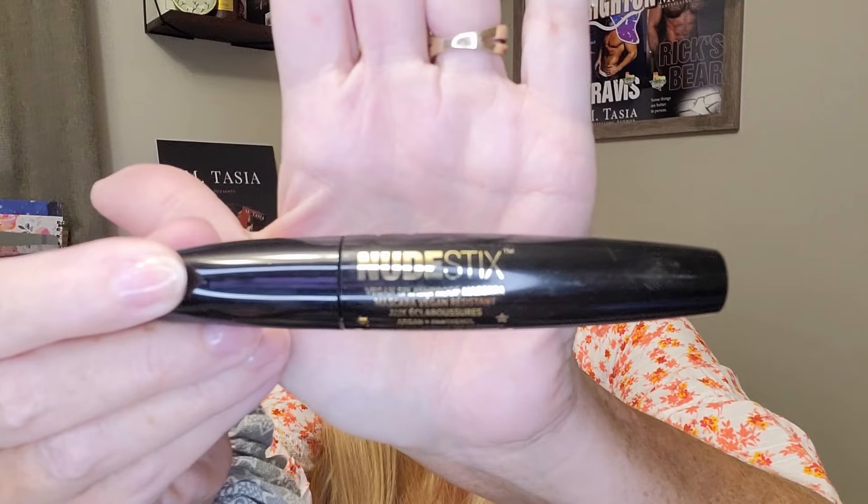And they go on like a dream — they are amazing. I like the magnetic luminous eye color. It's like using a crayon basically, but it's just amazing how wonderful they go on. It's just the easiest thing. And then the mascara I used today was Nudestix Vegan Splash Proof Mascara. It's got argan and panthenol — very good.